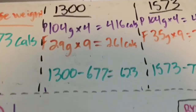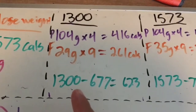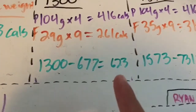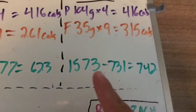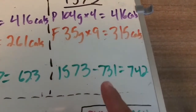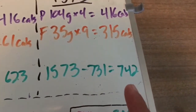So Dienda has 677 calories from protein and fat at the minimum. Subtract that from 1,300 total calories and you get 623 leftover calories, which are going to contribute to carbs. For the maximum — sticking to 1,573 calories — subtract 731 from protein and fat, and you get 742 leftover calories that are going to make up carbs in her diet.